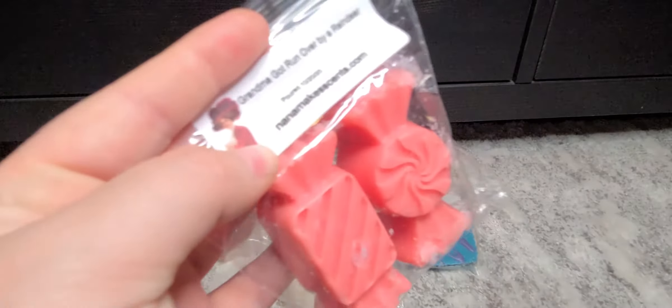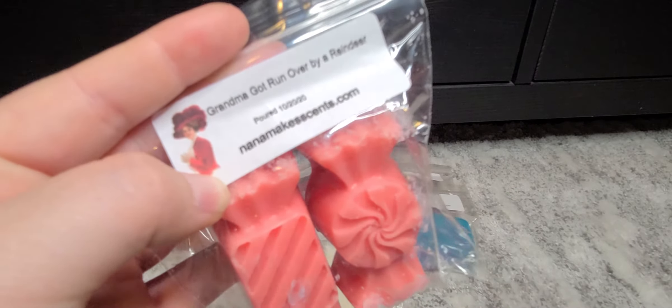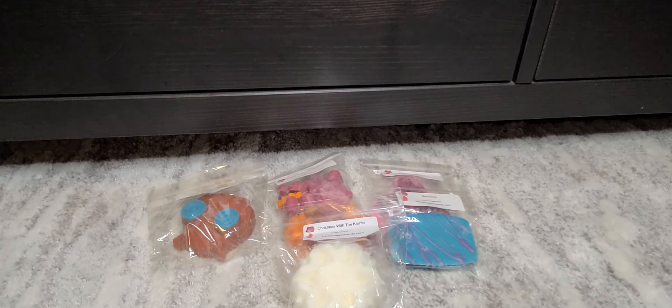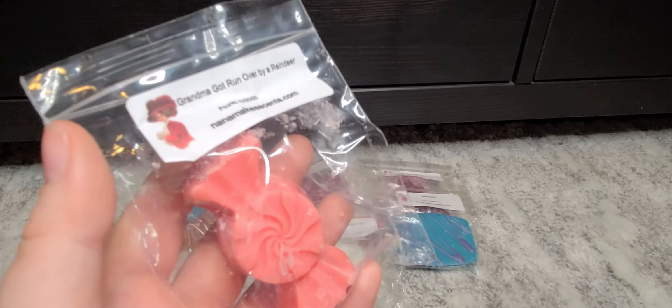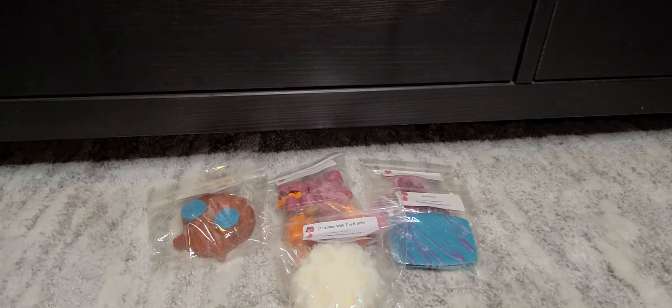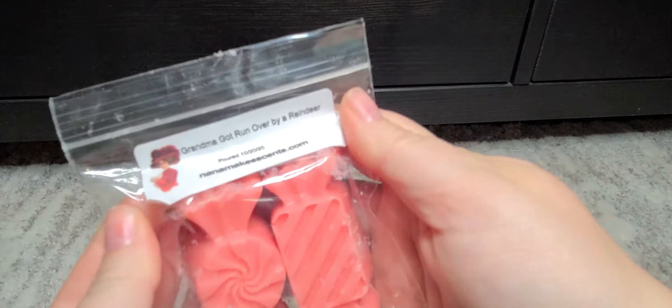Next one is called Super Funny Grandma Got Run Over by a Reindeer. Smells kind of cinnamon-y. Oh, maybe like eggnog? Yeah, it kind of reminds me of eggnog. That one's really good. And they have these cute little candy shapes — love it.